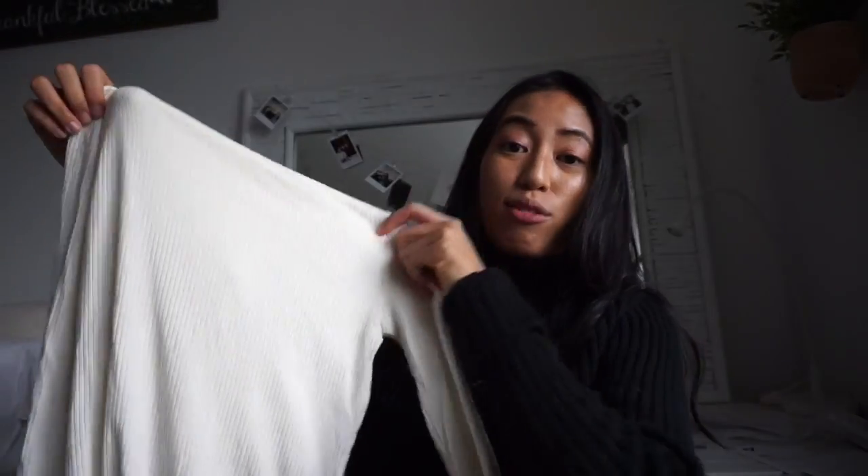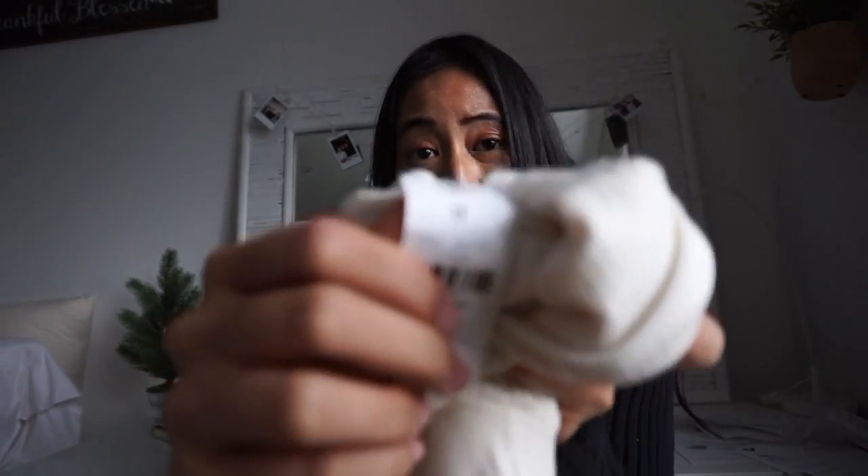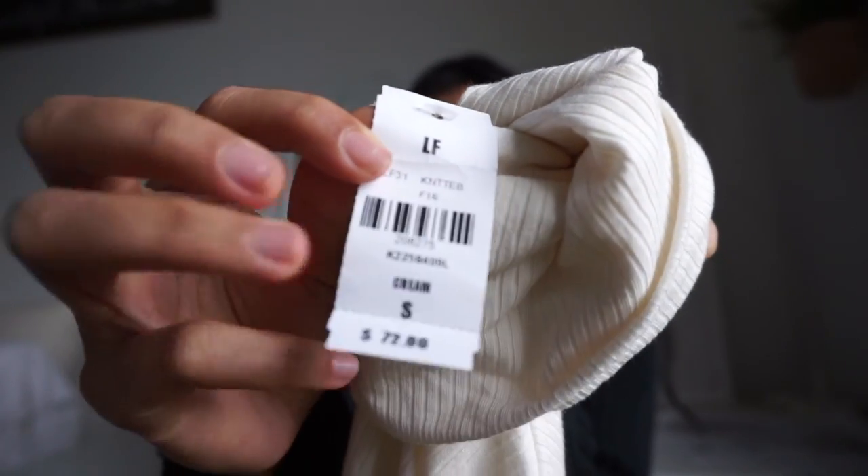It's just a basic thin rib cream-colored turtleneck, originally from LF, which is a boutique brand in LA that's overpriced. This was originally $75, which is pretty insane because it honestly feels like an eight-dollar turtleneck from Forever 21 — but that's why I shop at the thrift store.